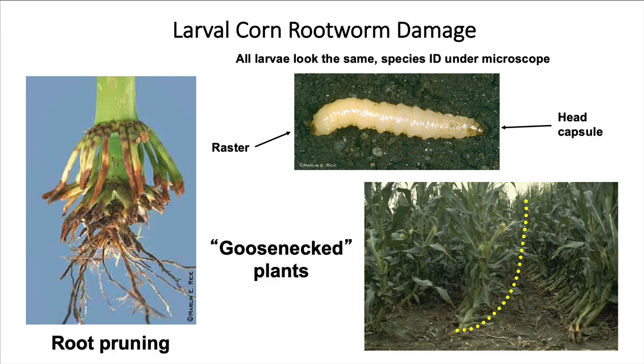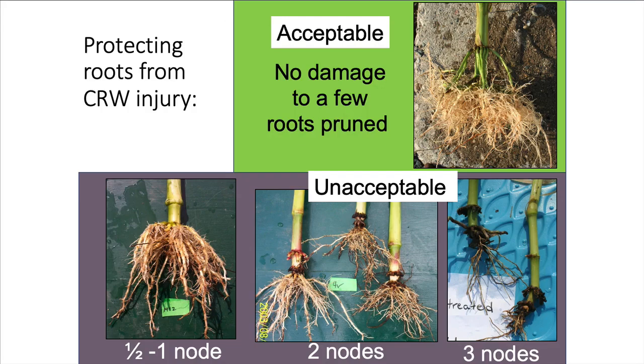Rootworms damage corn by chewing the roots. They're small larvae that look kind of like a maggot, but when you get hundreds and hundreds feeding on a root system they can do a lot of damage. Generally the first time it's noticed is when you get goosenecking with larger plants or when plants are drought stressed when they shouldn't be, and then you dig up the roots and notice that they've been pruned. Generally you can suffer a little bit of root damage without economic harm, but after you get about one half to one node of roots pruned off, you start losing significant yield. One node of roots pruned is about 15 percent of your grain yield in the Midwest.